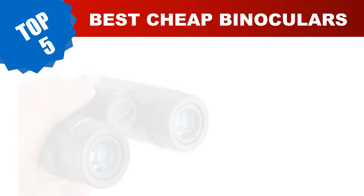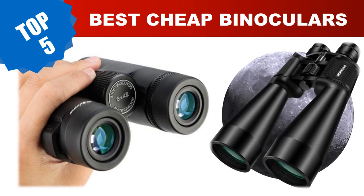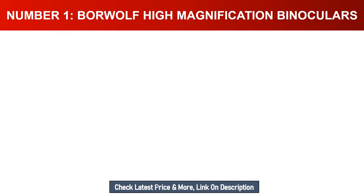Are you searching for the best cheap binoculars? In this video, we've done the research for you, tested countless models, and compiled a carefully curated list of the best cheap binoculars on the market. These budget-friendly options provide incredible value without compromising on quality. Today I am going to review the top five best cheap binoculars in 2023.